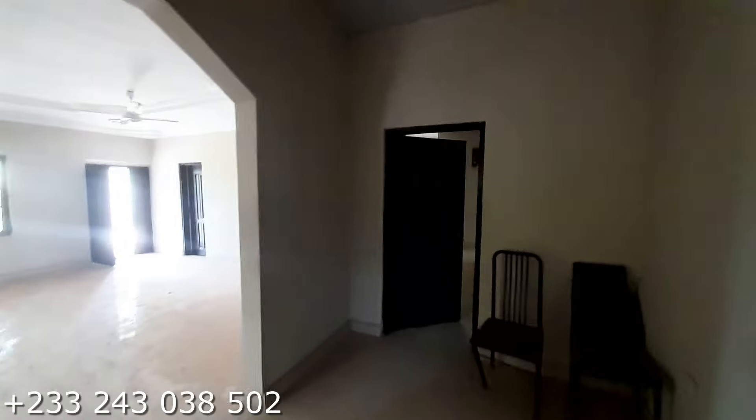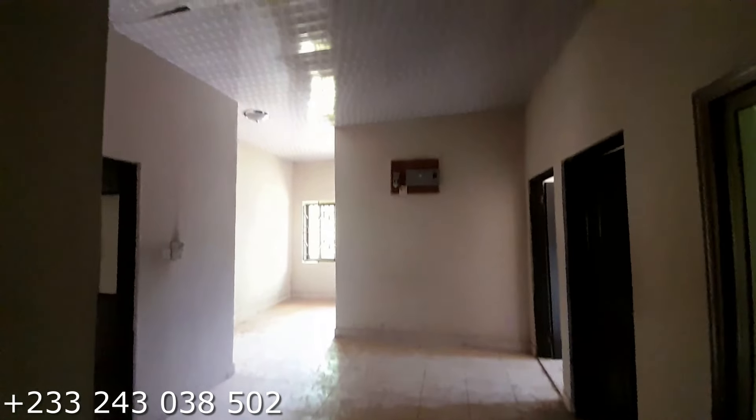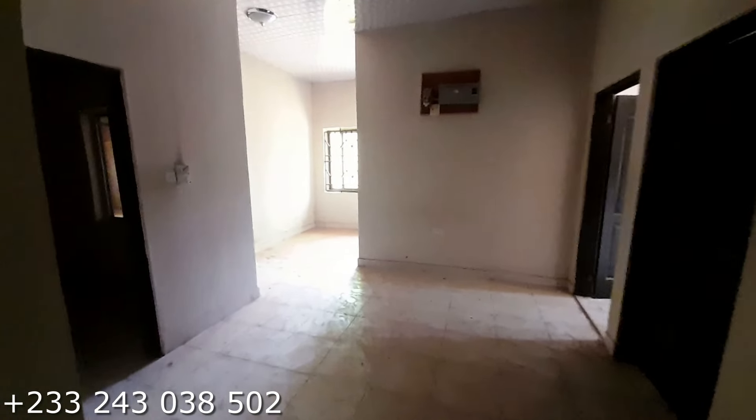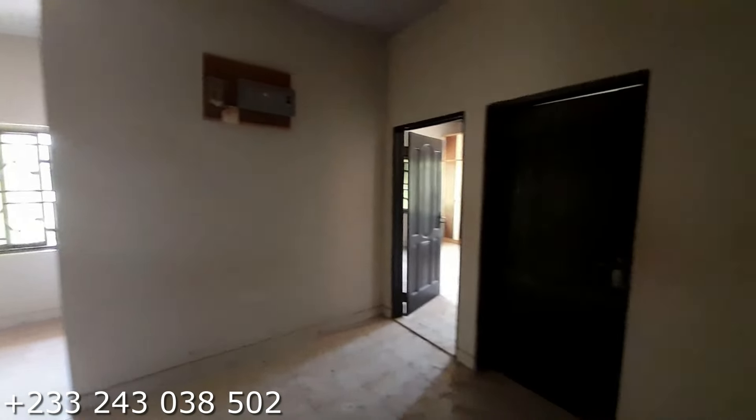Now let's move on to the bedrooms. All bedrooms are ensuite. It is a three bedroom house so you have enough space for yourself. You have this study area for yourself. I'm sorry I couldn't provide you lights in there.